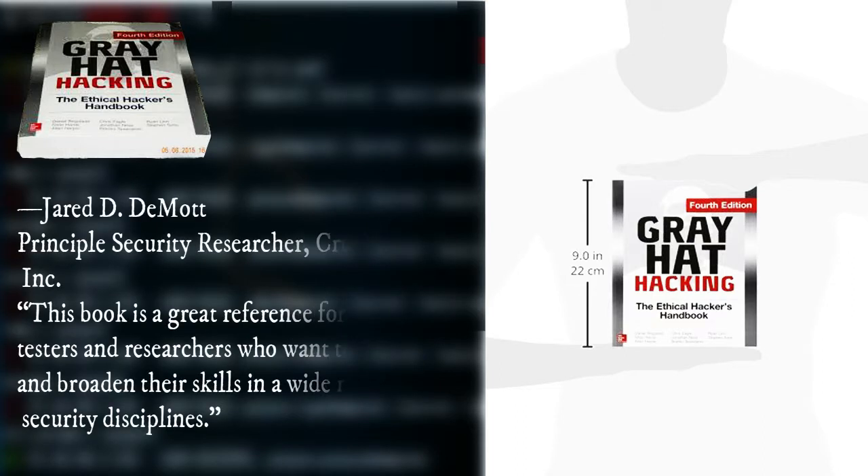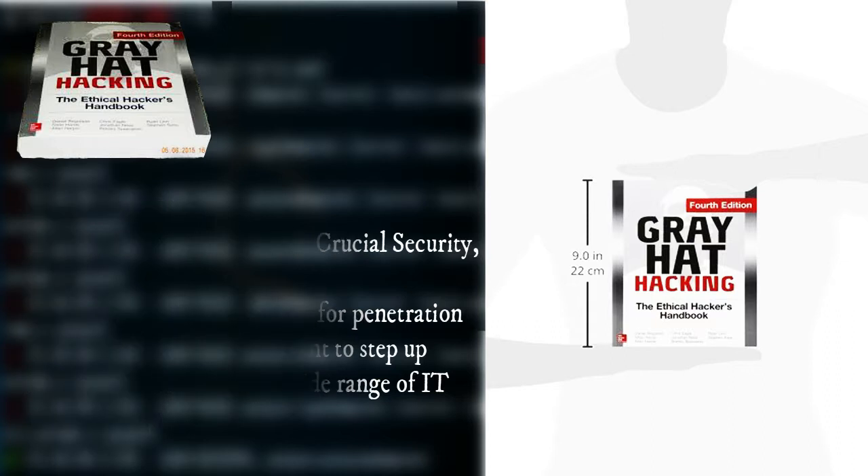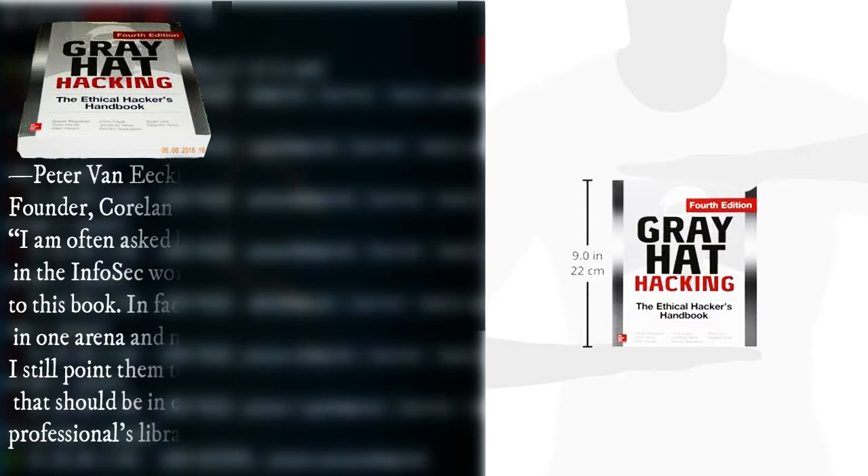This book is a great reference for penetration testers and researchers who want to step up and broaden their skills in a wide range of IT security disciplines.